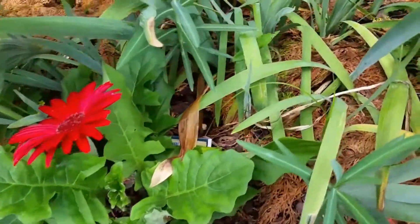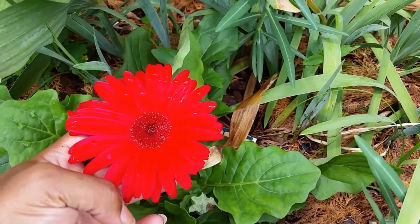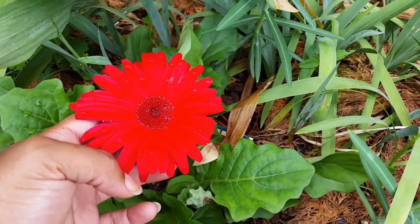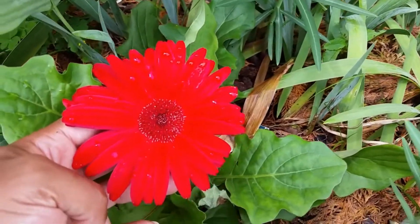Moving on in the garden. These are some Gerbera daisies, and I actually got these on clearance for just a dollar a plant, and I got four of them. I love the bright red — I think they're just absolutely beautiful.